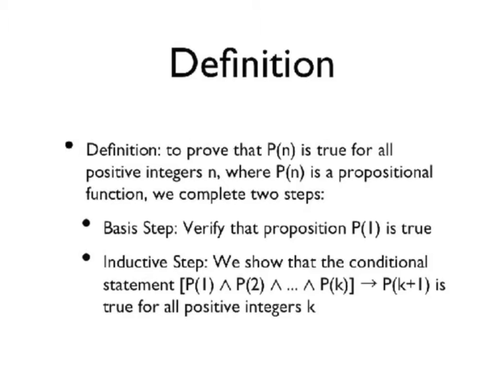Second, the inductive step: we show that the conditional statement P of 1 and P of 2 and everything through P of k implies P of k plus 1 is true for all positive integers k.